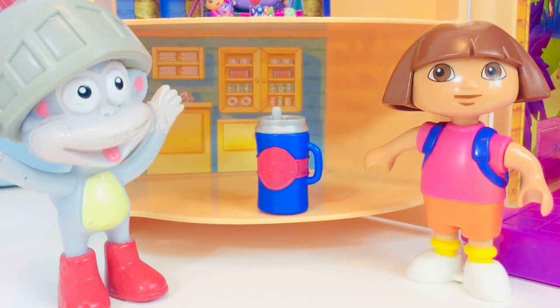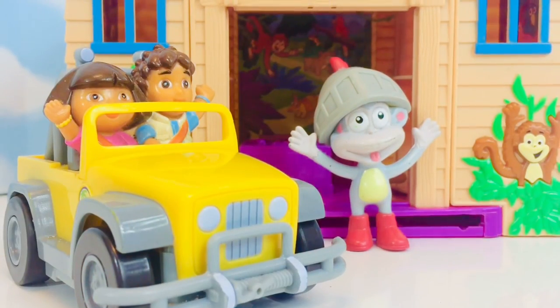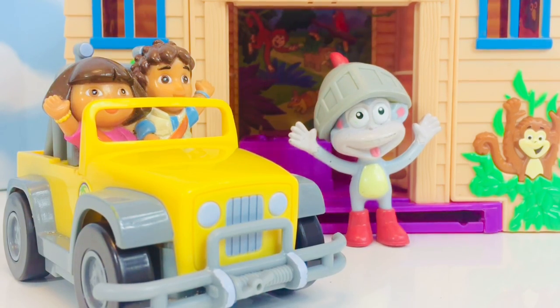How do you say water in Spanish? Agua. Diego has arrived in his yellow jeep to pick up Dora. Boots is going to be running behind them because there's not enough room in the jeep.